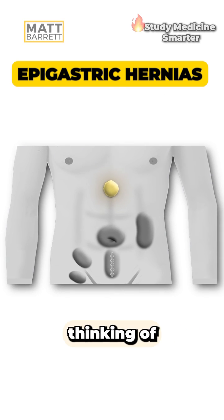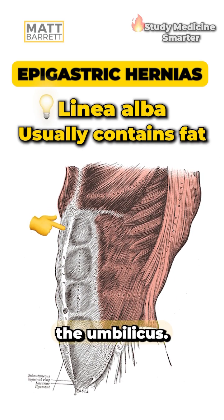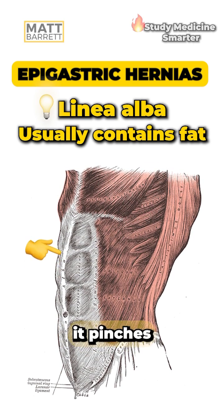If you see a lump in the epigastric region, you should be thinking of an epigastric hernia — herniation through the linea alba above the umbilicus. The defect is usually small and contains fat, but because it pinches the nerves in that fat, they can be quite painful.